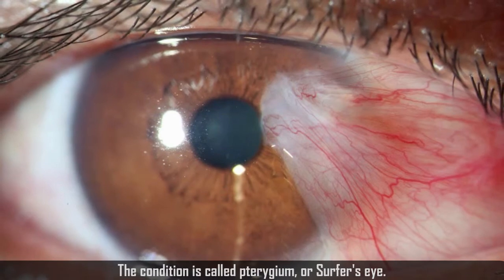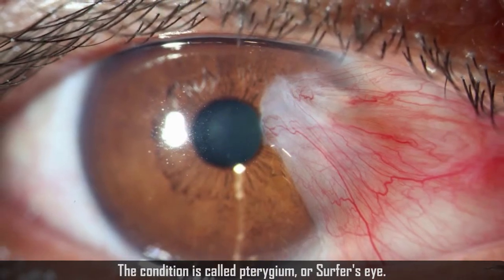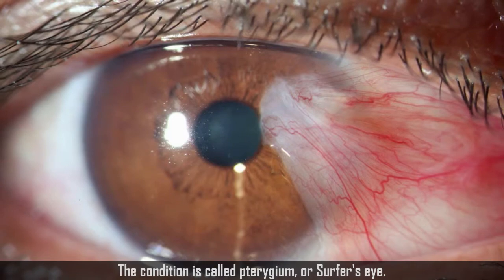The condition is commonly called surfer's eye. As I said, it is caused by eye irritation and UV sun damage. Gnarly.